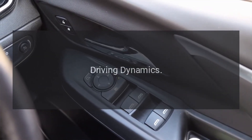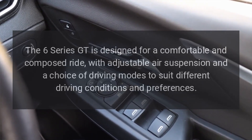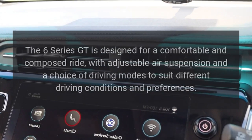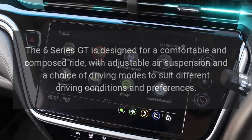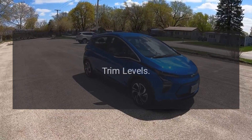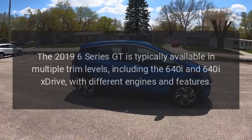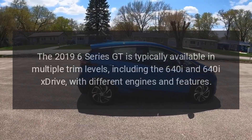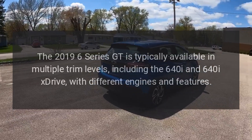Driving Dynamics: The 6 Series GT is designed for a comfortable and composed ride, with adjustable air suspension and a choice of driving modes to suit different driving conditions and preferences. Trim Levels: The 2019 6 Series GT is typically available in multiple trim levels, including the 640i and 640i xDrive, with different engines and features.